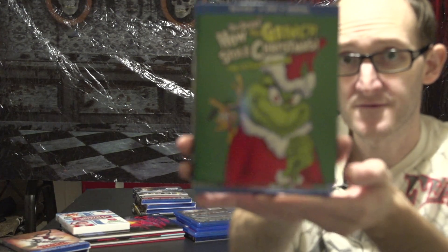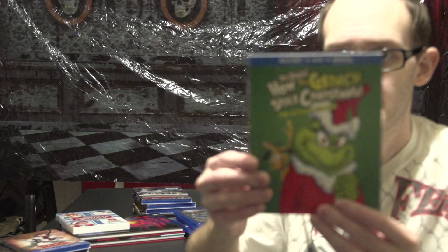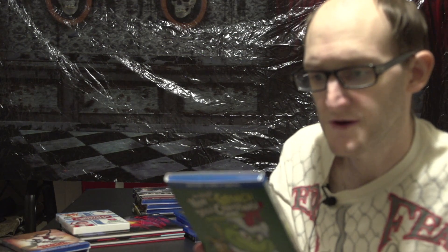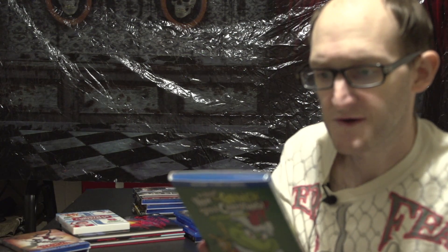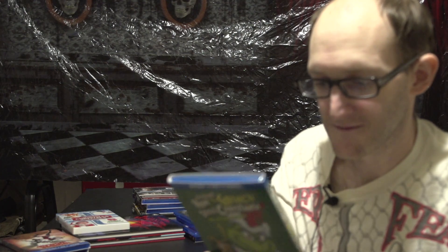And I got some Christmas favorites. We have the Dr. Seuss How the Grinch Stole Christmas Ultimate Edition with a nice sparkly slip cover. I've always loved this movie — one of my favorite Christmas movies — and it also includes two newly remastered Grinch specials: The Grinch/The Cat in the Hat, and Halloween is Grinch Night. I'm gonna go back and watch that sometime soon.